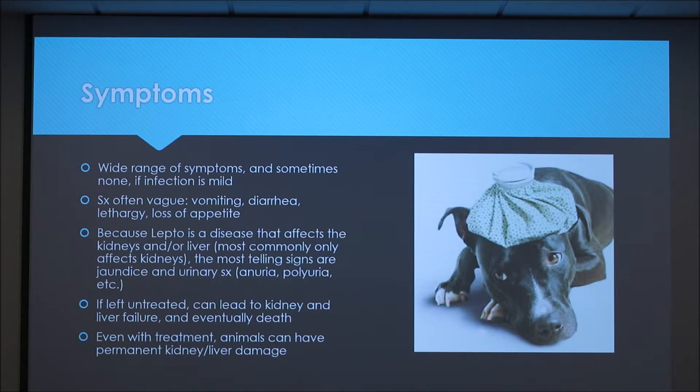If left untreated it can lead to kidney and liver failure and eventually death. Even if you do treat the disease, sometimes the animals can have permanent kidney or liver damage that they have to live with.